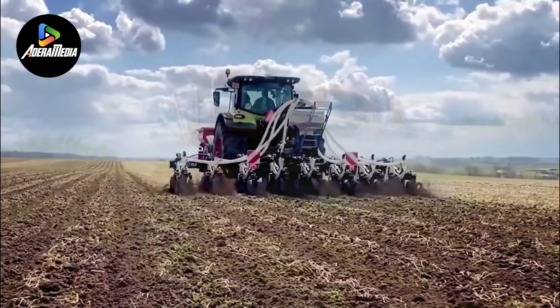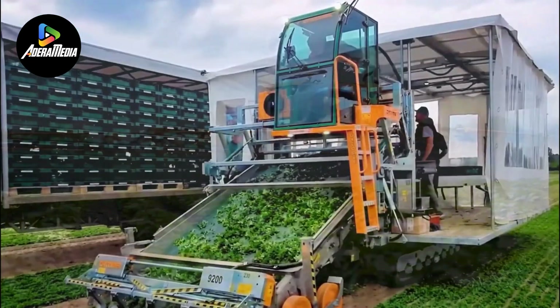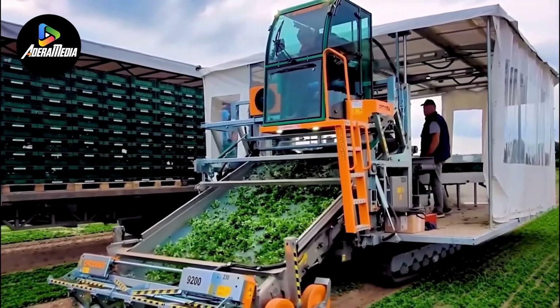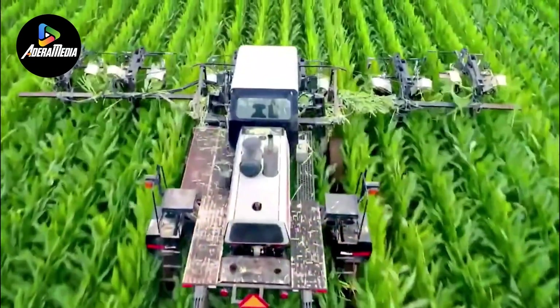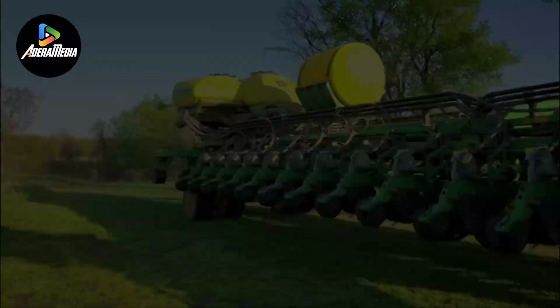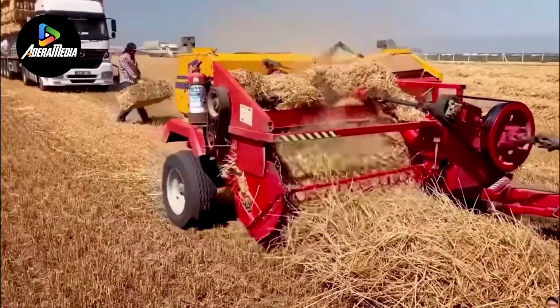Ever pondered on the transformative impact of modern technology on agriculture? Join us as we delve into the realm of mechanized farming, examining the remarkable efficiency of agricultural machines in operation. Let's embark on this exploration.